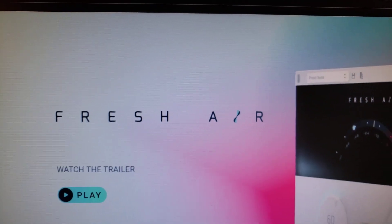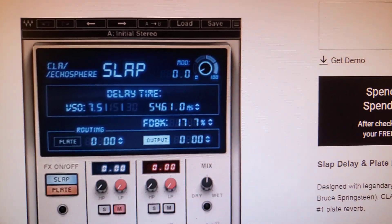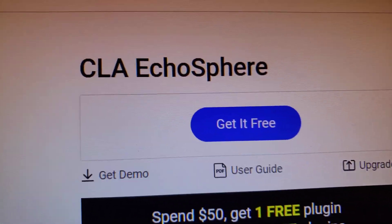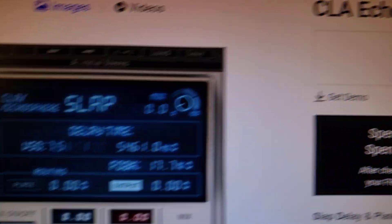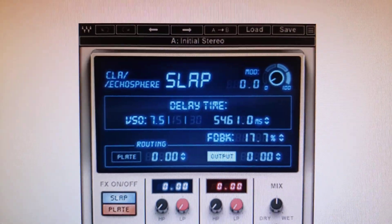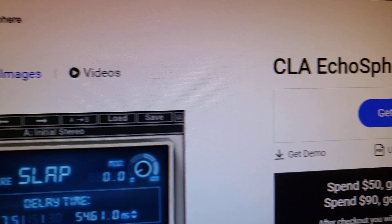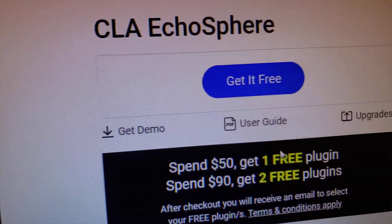Anything that can do that I love — I love the high shelf. The other thing is Waves put out their CLA EchoSphere, which is a reverb and delay. It's really simple to use and it's free now, so go get it while you can.